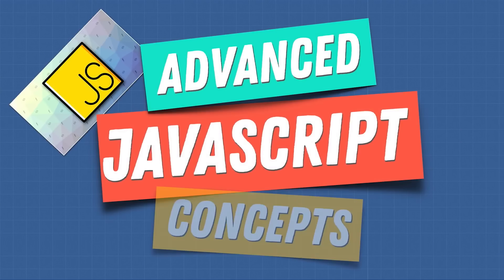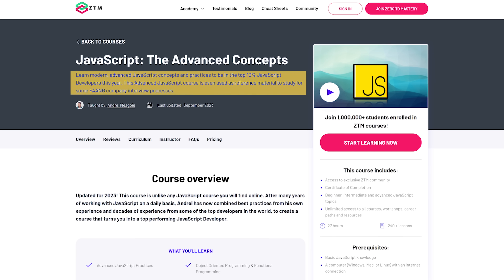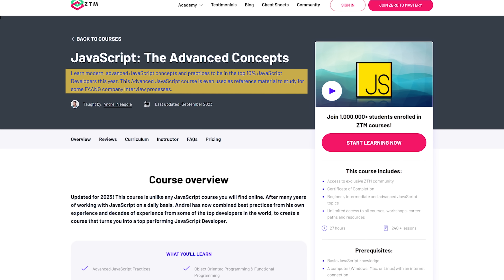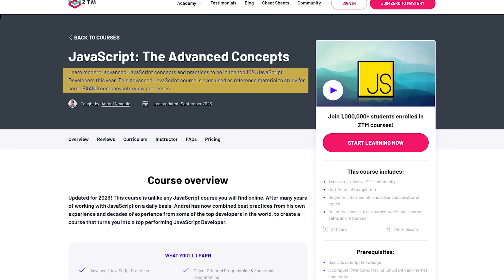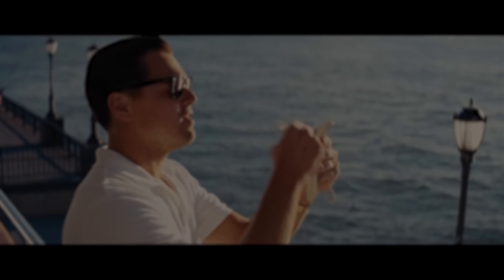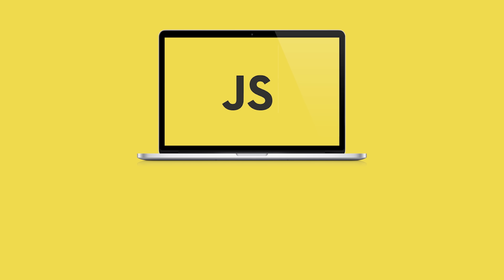JavaScript the Advanced Concepts — a Zero to Mastery course. The course page headline looks engaging: 'Learn modern advanced JavaScript concepts and practice to be in the top 10 percent of JavaScript developers this year.' Is it just marketing bait from Zero to Mastery, or is there truth in that? Should you spend your time and hard-earned money on it? My name is Daniel, and here is what we are going to talk about today.